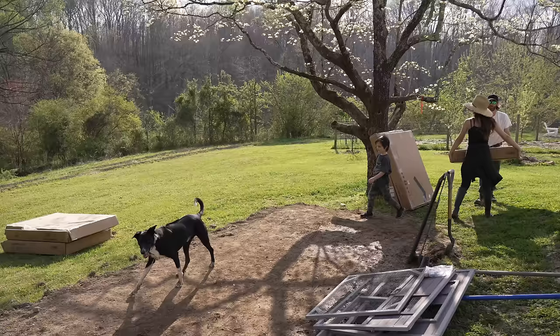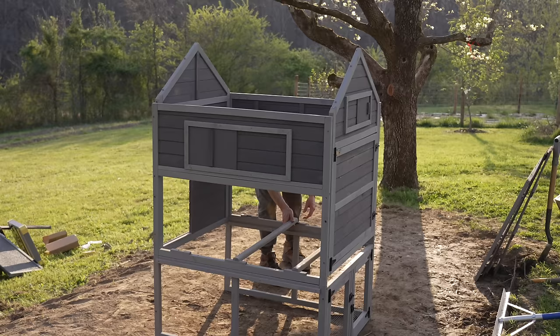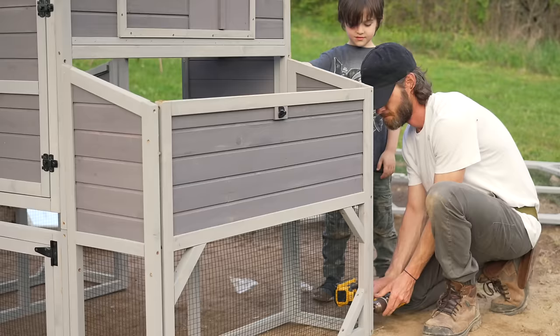Welcome back to my channel. Today I wanted to share a spring property update. We've been very much looking forward to this for the last several months, coming out of winter, planning and prepping ahead for the goals and vision that we have for our property this spring.